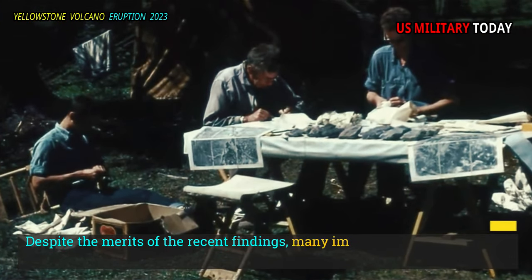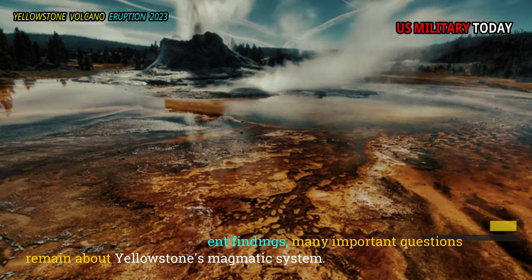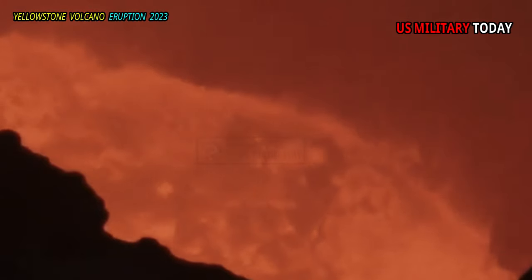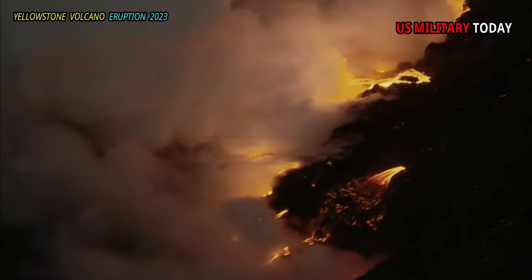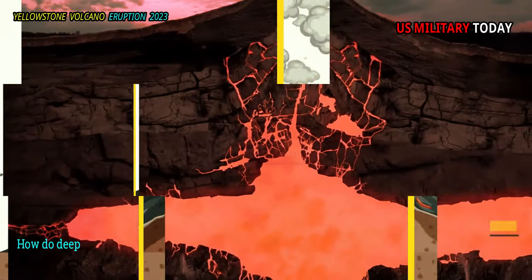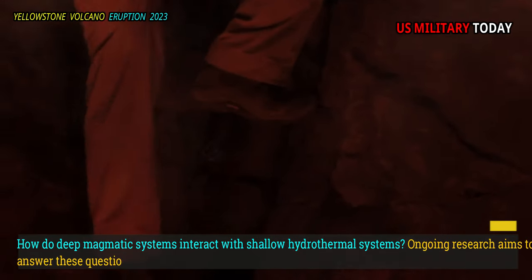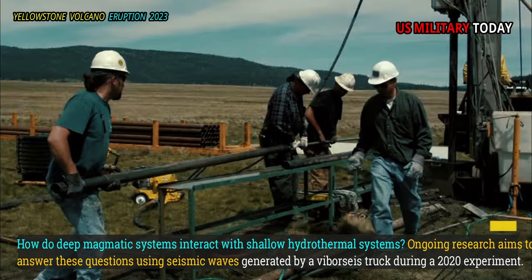Despite the merits of the recent findings, many important questions remain about Yellowstone's magmatic system. Is there a clear boundary between the magma reservoir and the surrounding material? What is the actual composition — magmatic fluid, gas, and melt — in the reservoir? How do deep magmatic systems interact with shallow hydrothermal systems? Ongoing research aims to answer these questions using seismic waves.